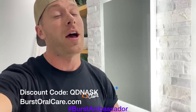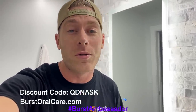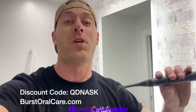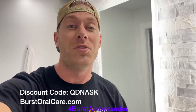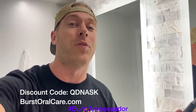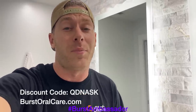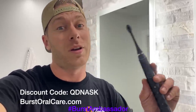As a fellow car guy, I know it's super easy to forget to take care of yourself, especially when you're at the track — we're all drinking Mountain Dew and Dr. Pepper. This toothbrush is only $39; it's a great electric toothbrush, it's what I use every day. Normally they're $59, but if you click the link in the description below or use my coupon code QDNASK, you can get this toothbrush for only $39. Buy one for yourself, your girlfriend, whoever. It's basically the same thing as a Sonicare except a tenth of the price. They send you a new brush head every three months so you don't have to worry about it — it's a great deal.